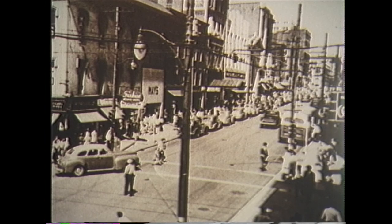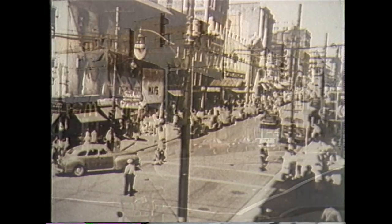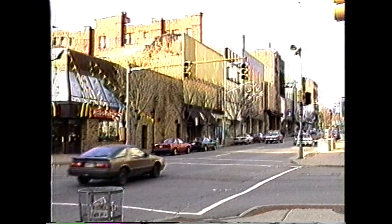12th and Market Street in 1940, known as the busiest intersection in West Virginia. Shown here today, it is still one of Wheeling's most active intersections.